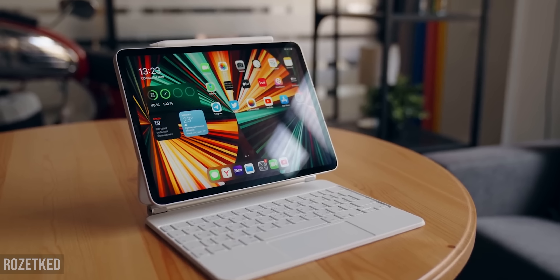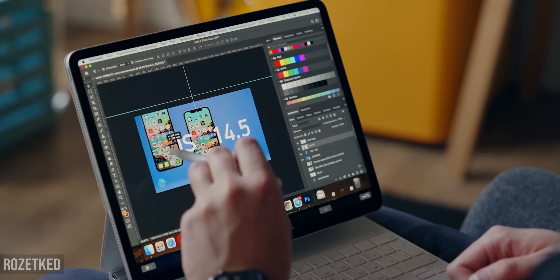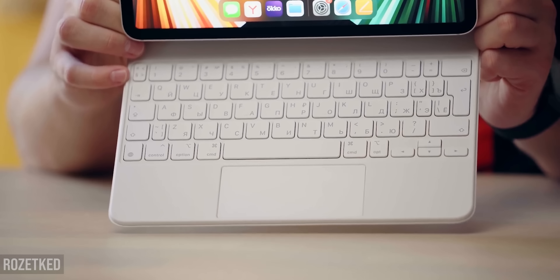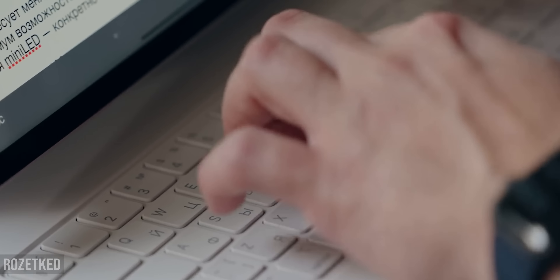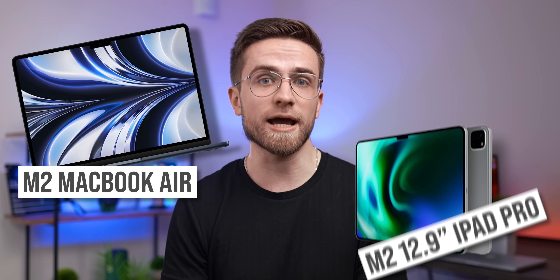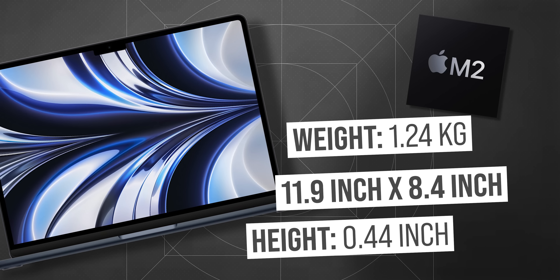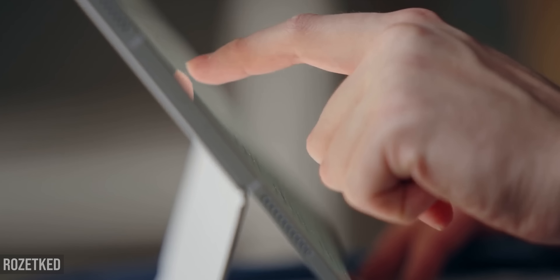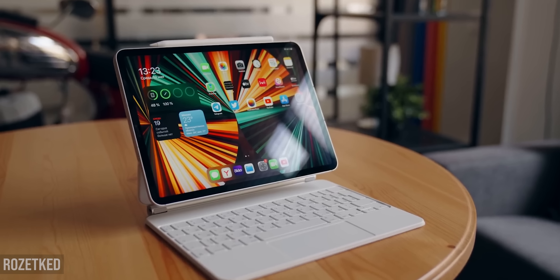If you add a keyboard to this iPad, you get a real M2 MacBook Air killer. Let's directly compare the M2 MacBook Air and the future M2 12.9-inch iPad Pro — everything except performance tests, since they have the same chips. Looking at weight and dimensions, the iPad Pro with a slightly smaller display is actually lighter and more compact, and you won't feel much difference in screen size.